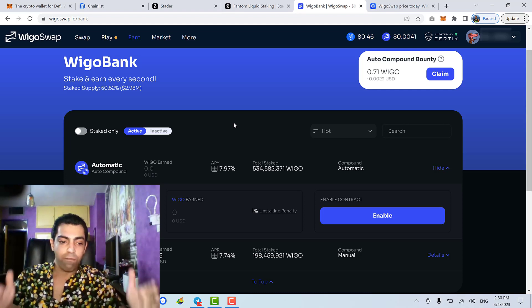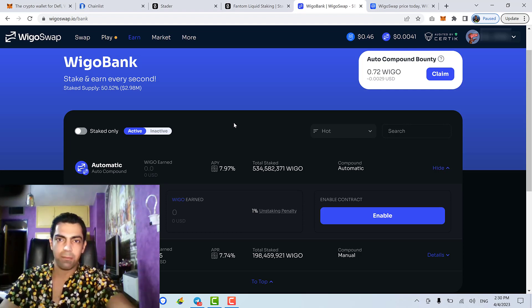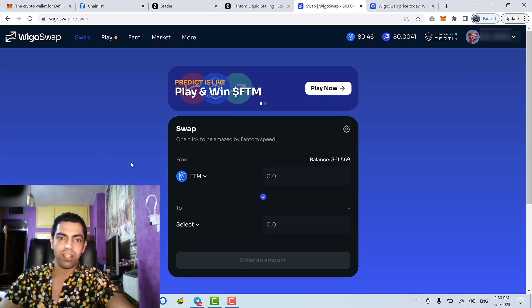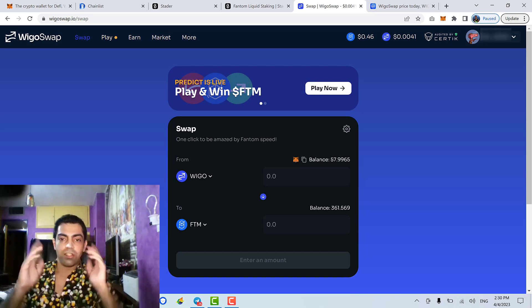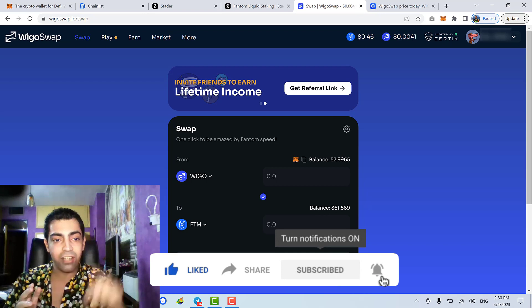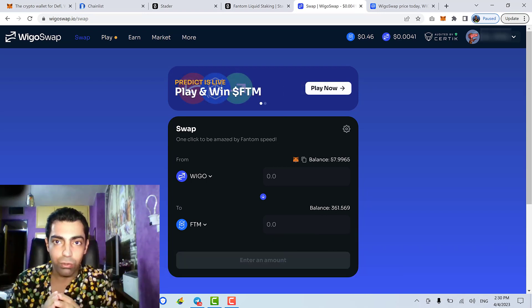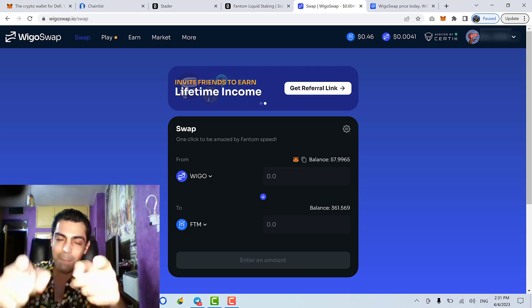You earn WIGO, you stake it, you earn more, you stake more — continue this strategy for over two years heading into the next bull run. Not only will Fantom coin's value increase, but the WIGO token's value should increase too, giving you an awesome passive income. You can then come to the Swap section and swap your WIGO tokens for something else like fUSDT or Fantom. If you enjoyed this video, please like, subscribe, and turn on bell notifications. Thank you, see you later!